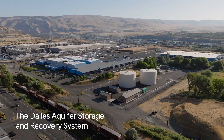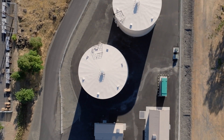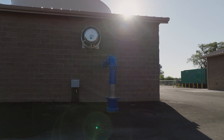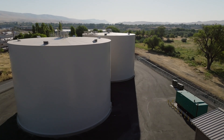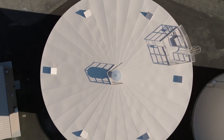Here in Oregon, we partnered with the city of The Dalles to build an aquifer storage and recovery system, which stores water in the rainy season for use in the summer. This project is expected to recharge up to 100 million gallons of water each year, strengthening the community's water supply and improving the long-term health of the local watershed.